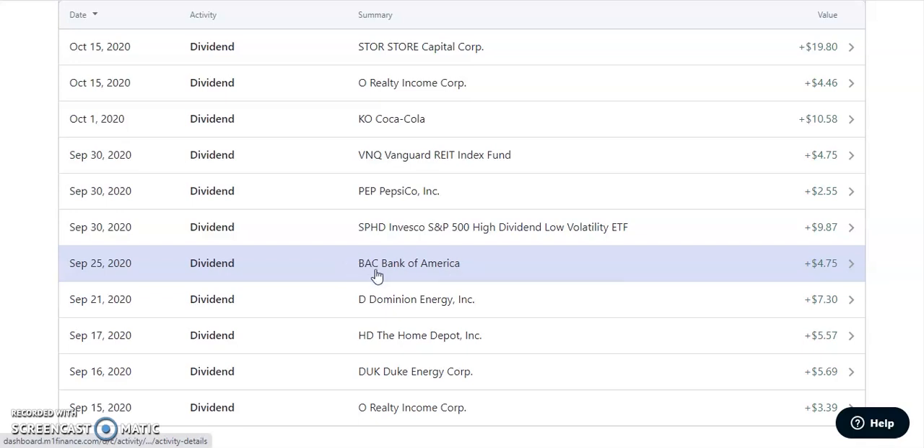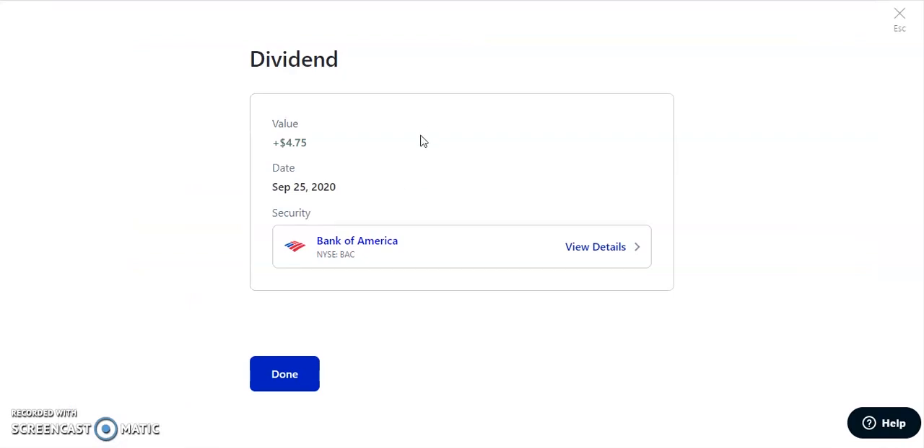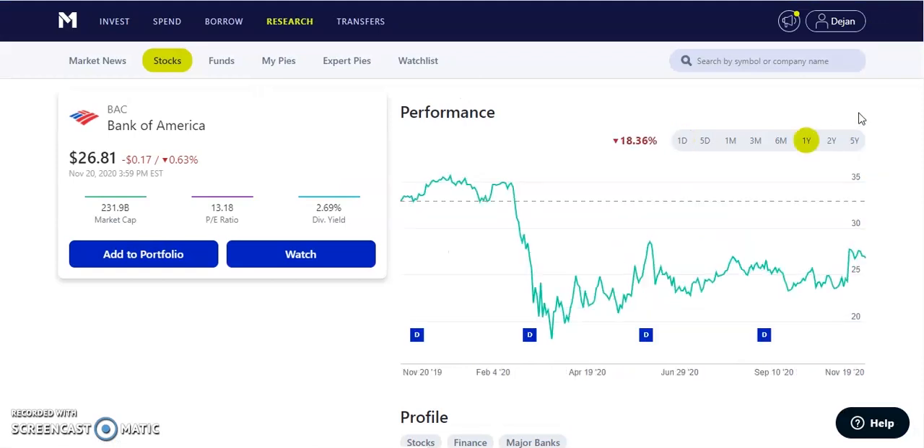On September 25th, 2020, we have BAC, which is Bank of America — one of two finance stocks I own, the other being JP Morgan Chase. This one paid us out $4.75. Bank of America is a stock I tried to build up at the end of 2019 going into 2020, and the crash enabled me to do that. They pay out $0.18 per quarter, with a 2.69% dividend yield, currently trading at $26.81. Before COVID it was at $35 per share, went down to a low of about $17-$18, which was a great buying opportunity to build up a position — and that's exactly what I did.